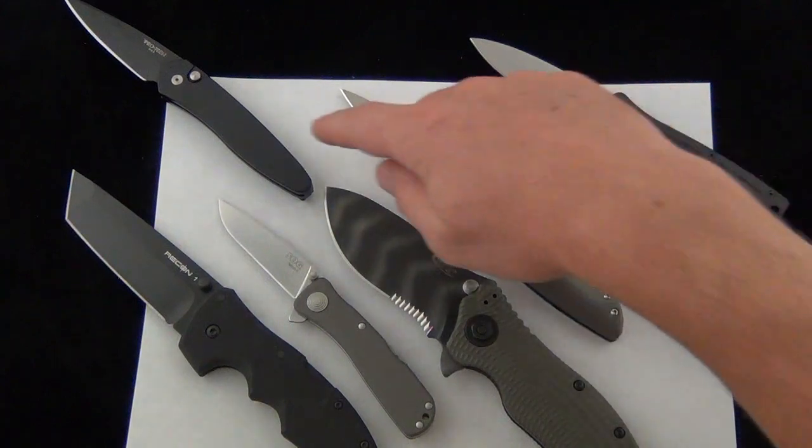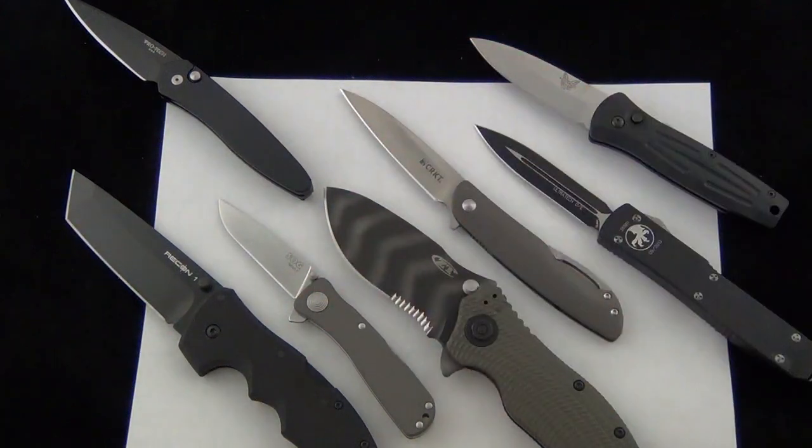You have the Swindle, the Protech Newport, and the SOG Twitch 2 — all very popular knives. I think they're popular because they're easy to carry, they don't take up a ton of room, and they have a nice size blade for how long the handle is. Also worth mentioning: the Kershaw Cryo — very popular, nice and slim — and the Delica, Dragonfly, and Endura. Those are all great folders that don't take up a ton of room and still accomplish the tasks they need to.